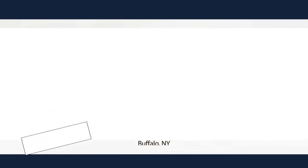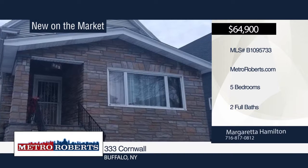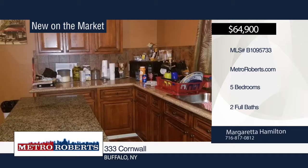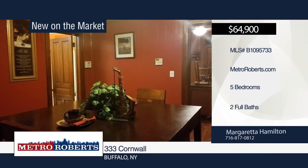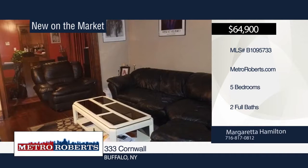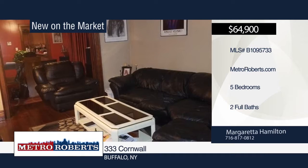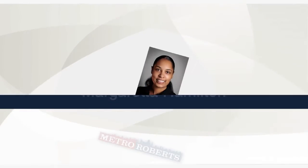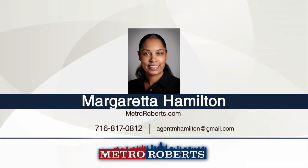Welcome to this five-bedroom, two-bath single-family home. The first floor features hardwood floors and natural woodwork throughout. Additional features include Jacuzzi tub, Goodman furnace, separate hot water tanks, updated kitchen with granite countertops and middle island, and a separate in-law apartment with kitchen and living space. This home is currently being rented. For more information, contact Margaretta Hamilton.